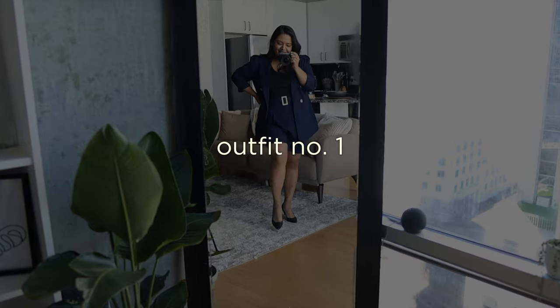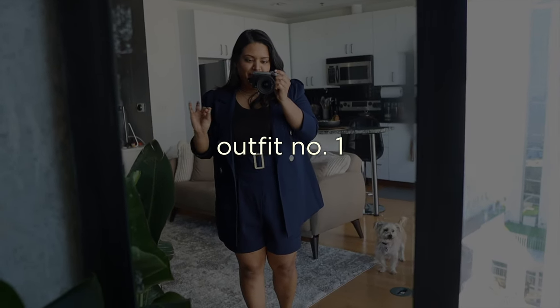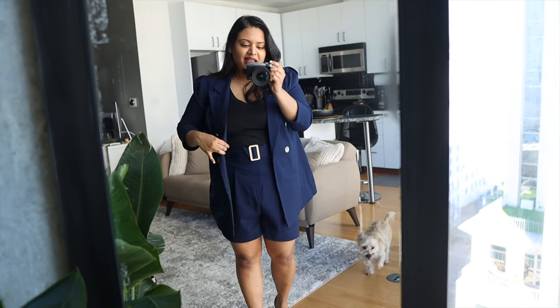You get 20% off site-wide just by using the links below — it automatically applies when you checkout, so there's some savings. Alright, I've talked way too much, I'm going to go into the haul and show you guys what I got. Starting off strong with this beautiful blazer short set.